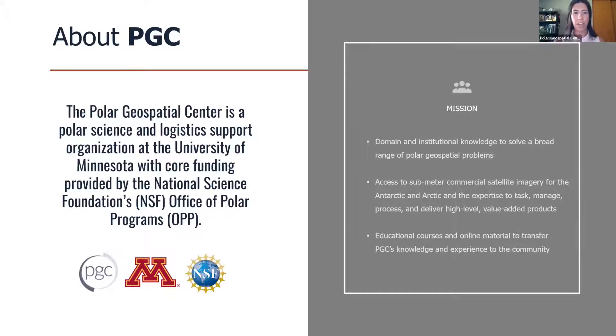We are a polar science and logistics support organization at the University of Minnesota. Our core funding is provided by the National Science Foundation's Office of Polar Programs; however, we do receive other funding from additional agencies, including NASA's Cryosphere program. Our mission is to provide domain and institutional knowledge to solve a broad range of polar geospatial problems, to provide access to sub-meter commercial satellite imagery over the poles, and the expertise to task, manage, and process that imagery and other high-level value-added products, as well as to provide educational courses and online materials.